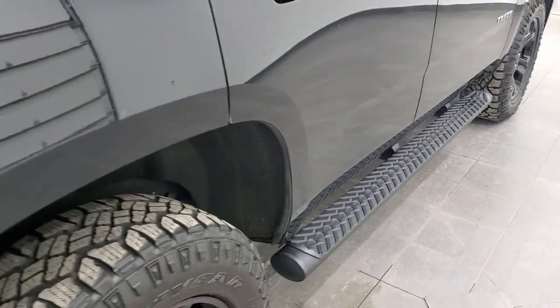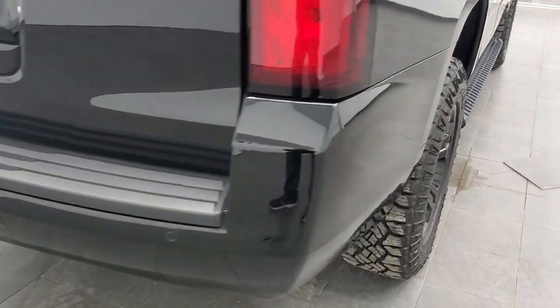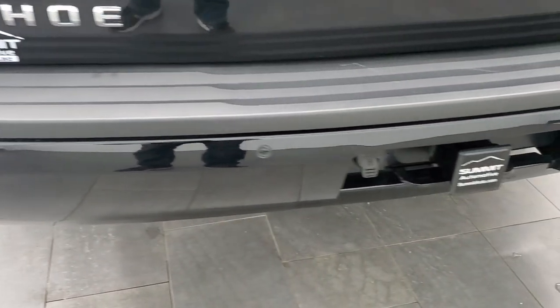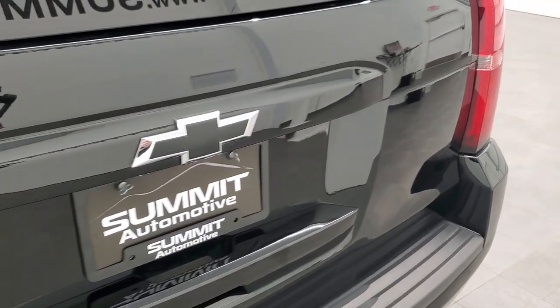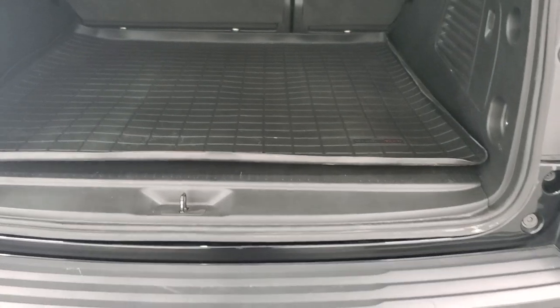It comes with the factory black painted step bars. The rear quarter looks really good. The rear bumper looks good as well. Full towing package which includes a receiver hitch and 7-pin wiring. The tailgate is in very nice condition as well.